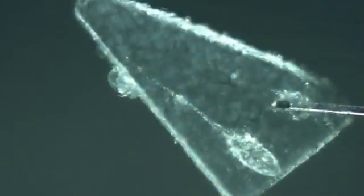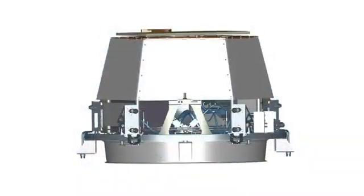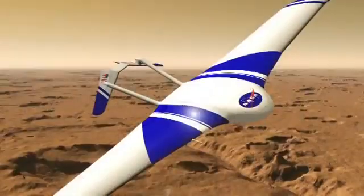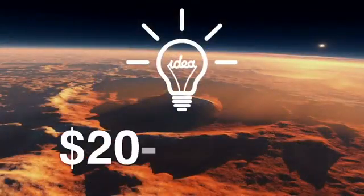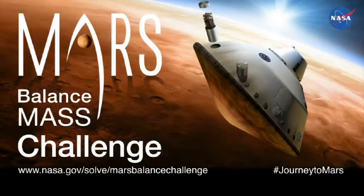Maybe you would collect Mars atmospheric dust samples using aerogel inserts, or deploy a suite of impactor probes, or tumbling rovers, or even a micro-sized glider. The best idea could be awarded $20,000. Take part in the challenge, and perhaps be a part of the journey to Mars.